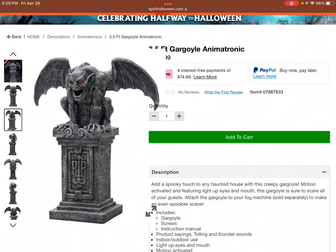It's a nice static prop, but I wish it was cheaper — it's definitely too expensive in my opinion. That's pretty much everything I have to say about this 3.5-foot gargoyle static prop. We'll move on to the next prop out of the three released this week for halfway to Halloween by Spirit Halloween 2023.